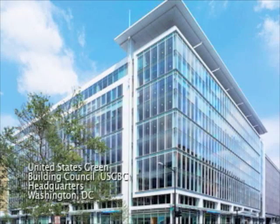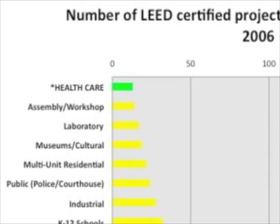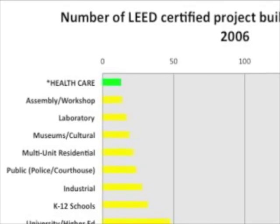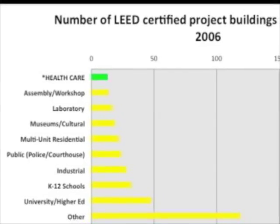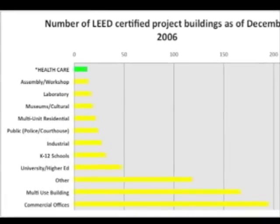The United States Green Building Council, a proponent of sustainable design in the U.S., ranked the healthcare industry last out of all building types in the adoption of sustainable design practices and their popular LEED rating system for green buildings, comprising only 2% of all registered projects.